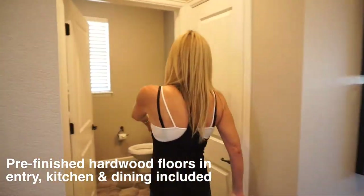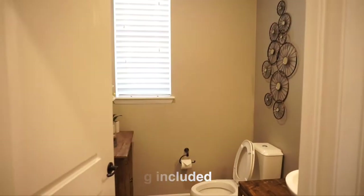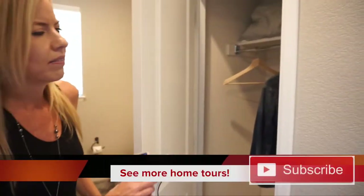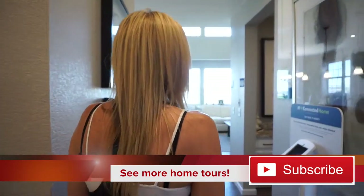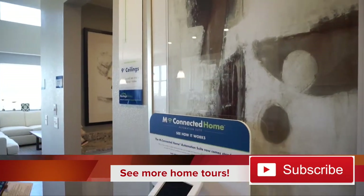Just a little hall right here leading into our powder bath — and I have to say, not a bad size for a powder bath. Then right over here we have our coat closet, because of course we just came from our front door.